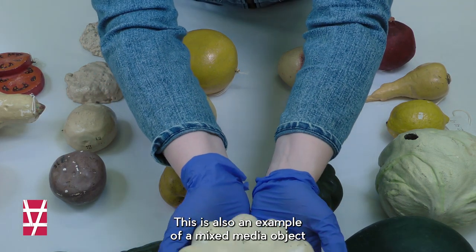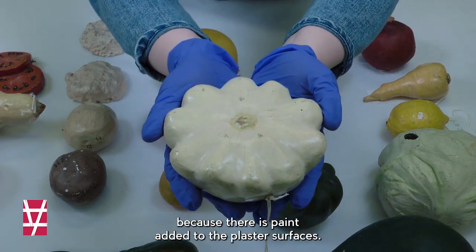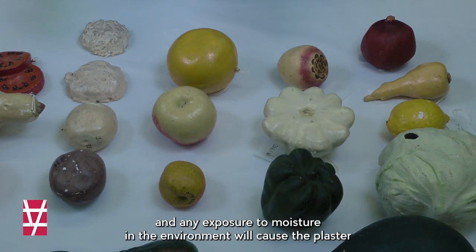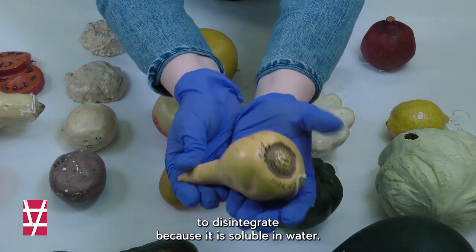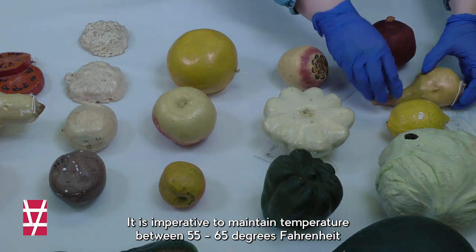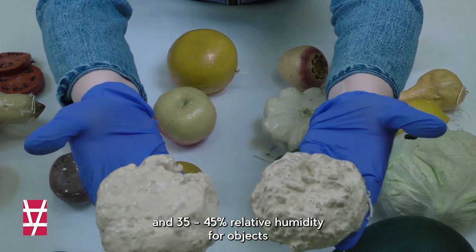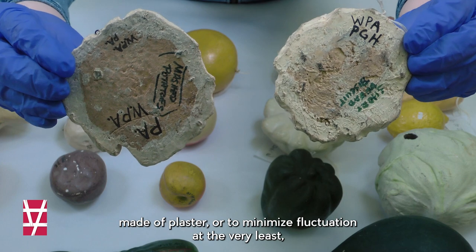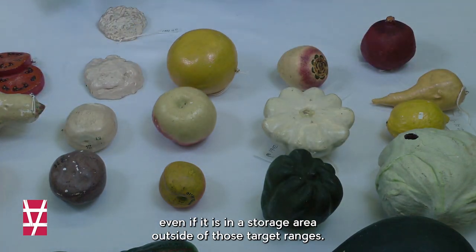This is also an example of a mixed media object because there is paint added to the plaster surfaces. Plaster is very brittle, porous, and any exposure to moisture in the environment will cause the plaster to disintegrate because it is soluble in water. It is imperative to maintain temperature between 55 to 65 degrees Fahrenheit and 35 to 45 percent relative humidity for objects made of plaster, or to minimize fluctuation at the very least, even if it is in a storage area outside of those target ranges.